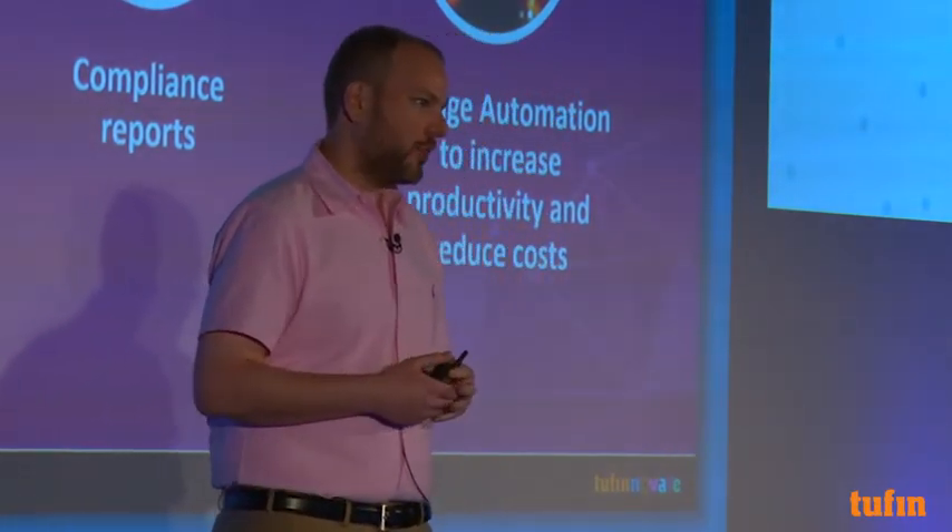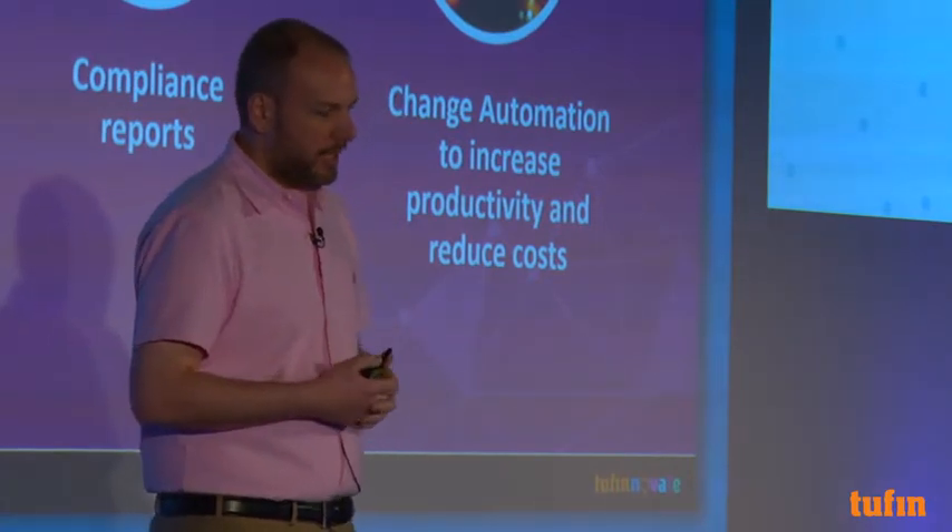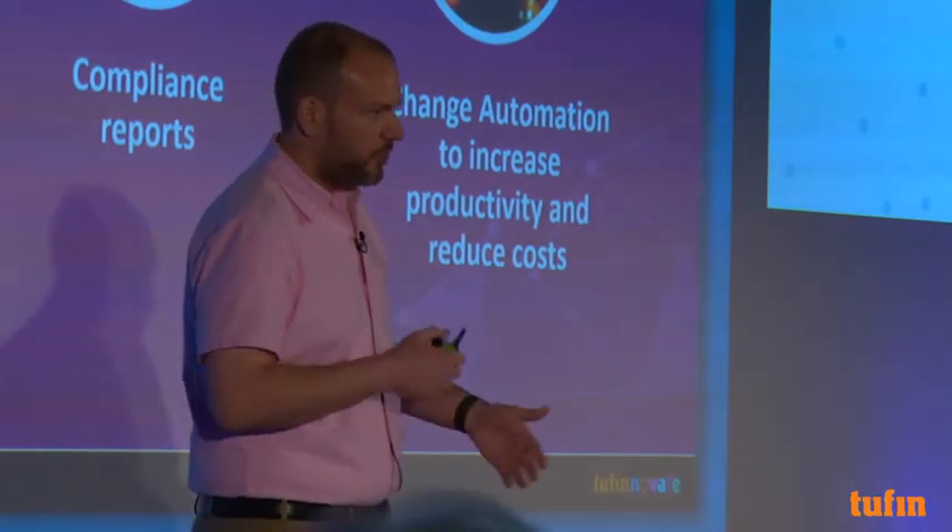We leverage Tufin and the policy browser to determine which rules are candidates, export it into a CSV, do some Excel magic, and we know exactly which rules we want to target. It takes a couple of hours versus days and days and days doing it manually.